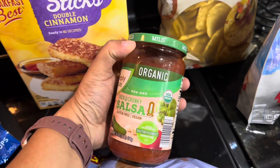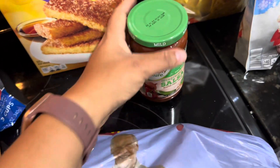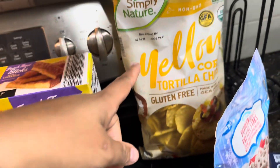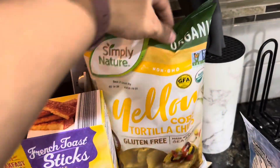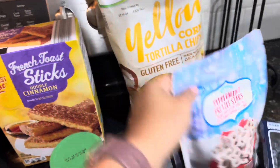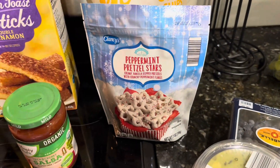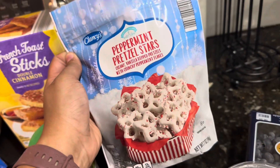I got some salsa. I really love their pineapple salsa, but I don't think they had it in stock, so I got this organic one as well. I wanted the blue corn tortillas, but they were out of them, so I just did the organic yellow. These are really, really good — when I went in the store about two weeks ago, right before Thanksgiving, I bought a bag of these and I had to snag another.